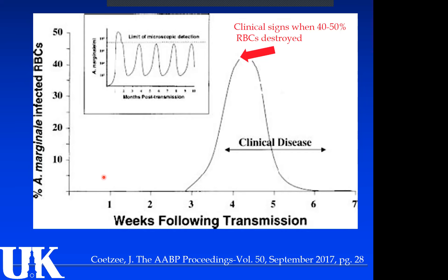Anaplasmosis is a disease where once they get infected, it takes a while before you see any clinical disease. Starting at day zero of infection, it begins to replicate through weeks one and two. By week three, we're starting to get a lot of red blood cells infected and destroyed. By about a month in, when 40 to 50% of the red cells are pulled out of circulation, that's when you start to see clinical disease — or you find them dead.